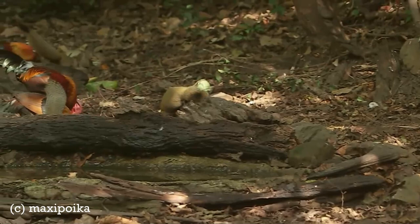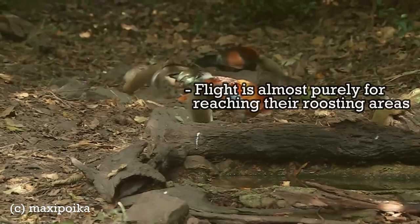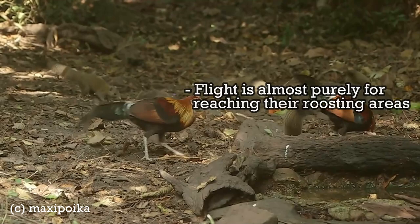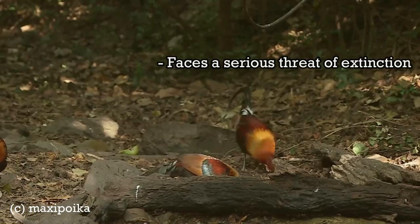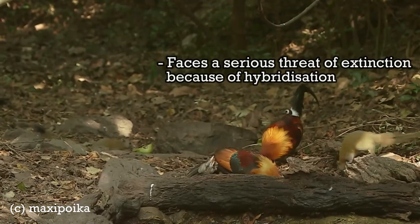Flight in these birds is almost purely confined to reaching roosting areas at sunset, in trees or other high and relatively safe places free from ground predators, and for escape from immediate danger throughout the day. Pure bred red jungle fowl are thought to be facing a serious threat of extinction because of hybridisation at the edge of forests where domesticated free-ranging chickens are common.